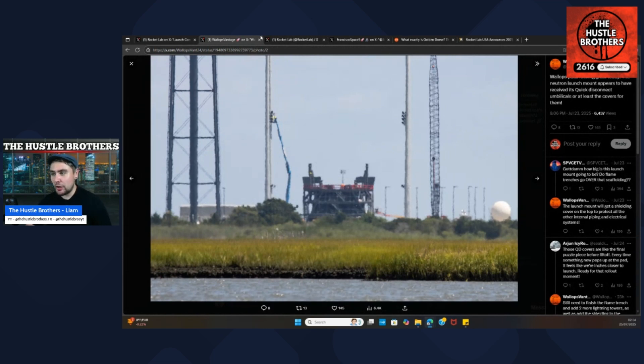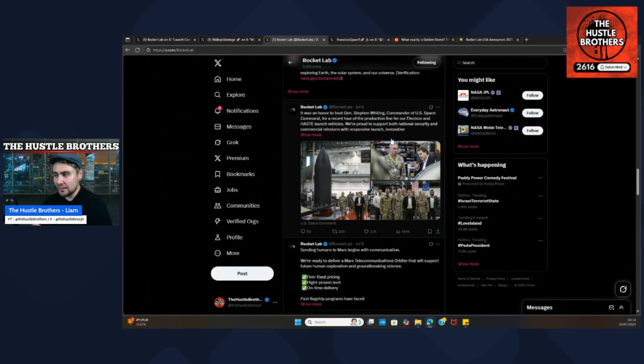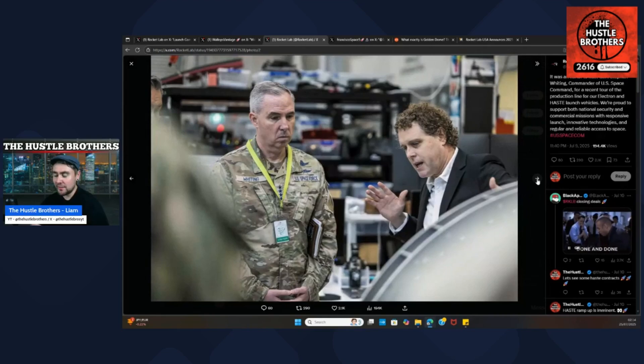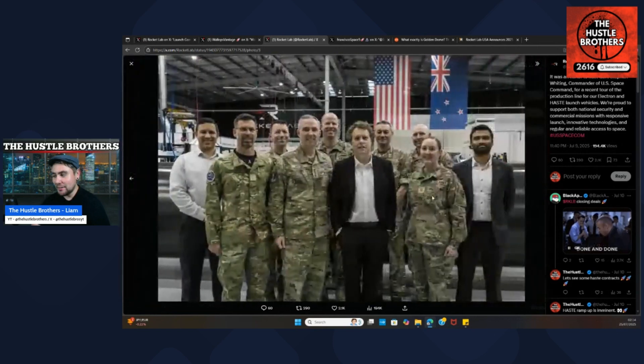Earlier in the month we saw General Stephen Whiting, the commander of US Space Command, on a recent tour of the production line for Electron and Haste launch vehicles. They're proud to support both national security and commercial missions with responsive launch technologies and reliable access to space. We see him walking around with Peter Beck — and it's not often you see Peter with a tie on.